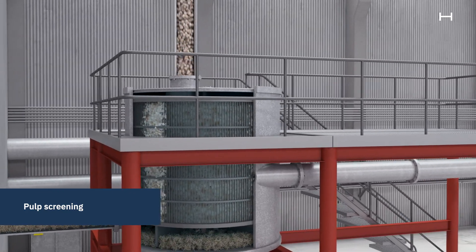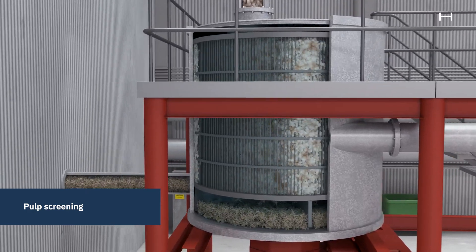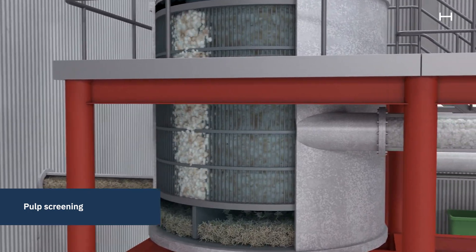After refining, the pulp is screened to remove fibers that have not been separated properly. The rejected fibers are given a second chance in a reject refiner.